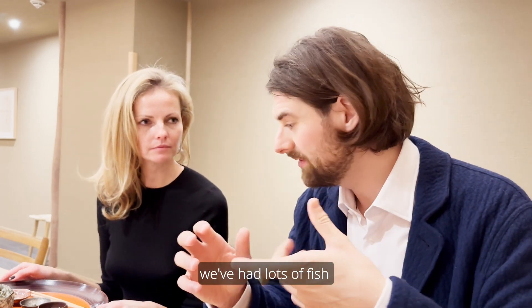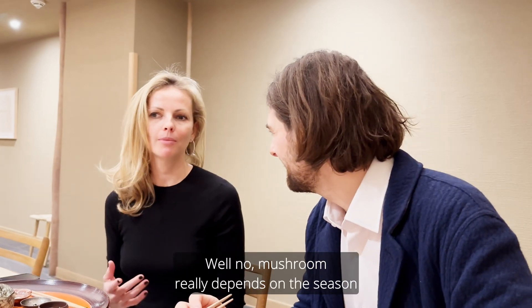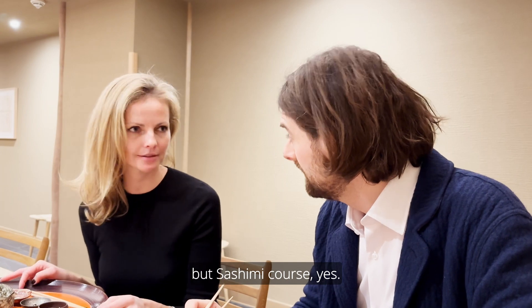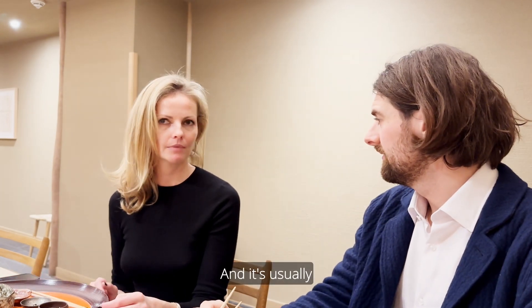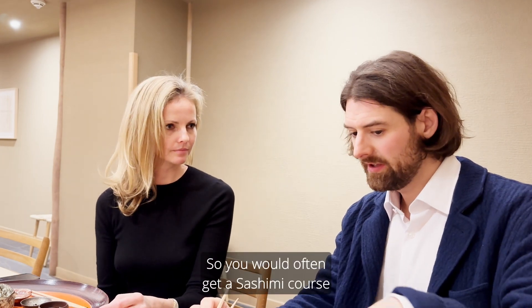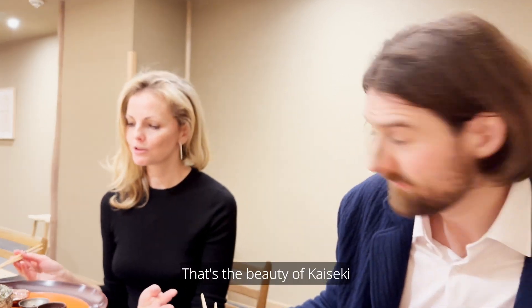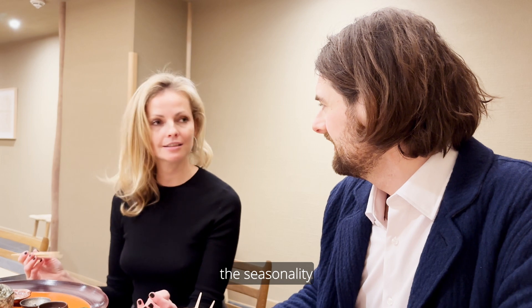We've had lots of fish and vegetables already, and these are combos that you would classically see in a kaiseki dish. The mushroom really depends on the season. The sashimi course — yes, it's usually in a special order. You would often get a sashimi course at this point. Always. That's the beauty of kaiseki — it's really the showcase of the chef's skills, the seasonality, and the local ingredients.